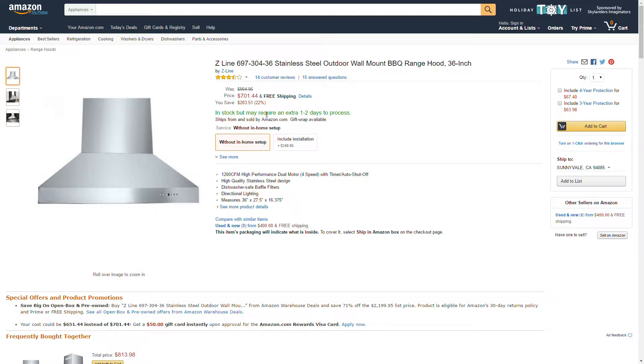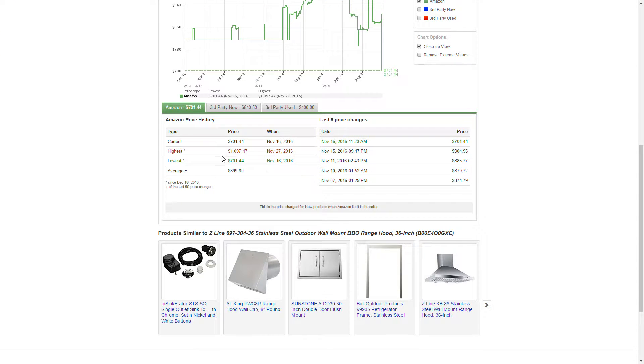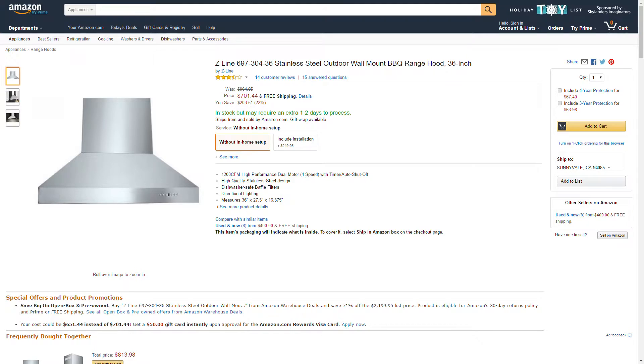If we take a look at the price history, the highest price was $1,097.47 and the lowest is $701.44 — so this is the lowest it's been. I'll leave an Amazon link in the description below.